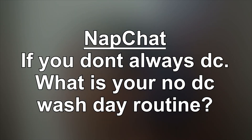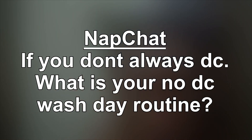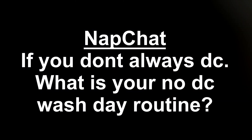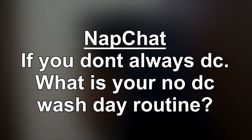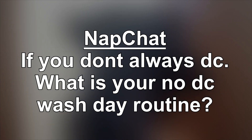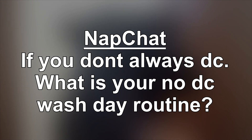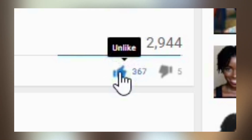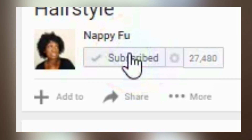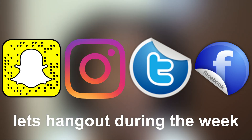Let's get into today's Snapchat question. I love it when y'all respond because you always give great advice and tell great stories, so I encourage you to get involved in today's conversation. The question is: do you always deep condition or use a hair mask every wash day? If you don't, then what is your routine? If you like today's video, give it a thumbs up, subscribe to Nappy Food, and turn on notifications by hitting that bell. Hang out with me on my other social media accounts — Snapchat, Instagram, Facebook.